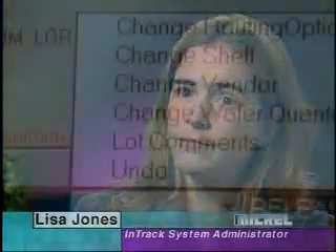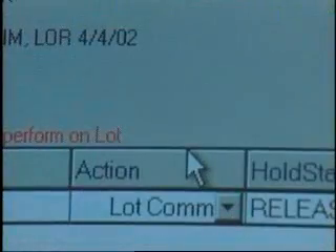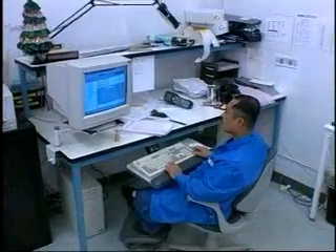Intrac is very easy to use. It's menu-driven. It has lots of action buttons for you to use, so when somebody comes in with a request, we're able to do it at a moment's notice and make the change.